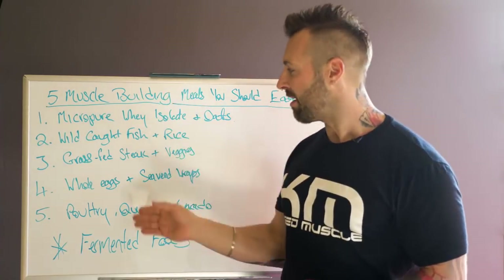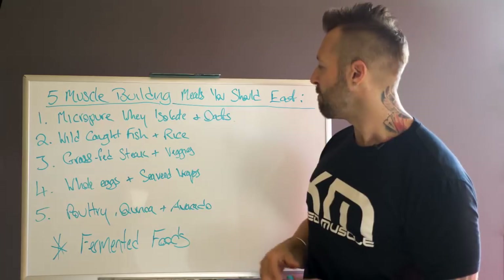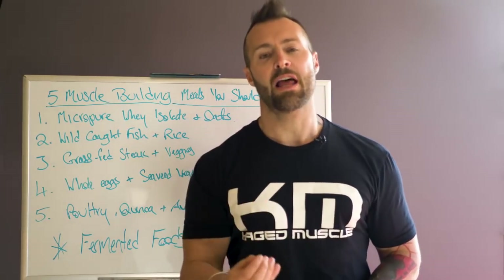Hopefully these five muscle building meals will help you with your muscle building goals. If you do like this video, please like, comment, and subscribe.